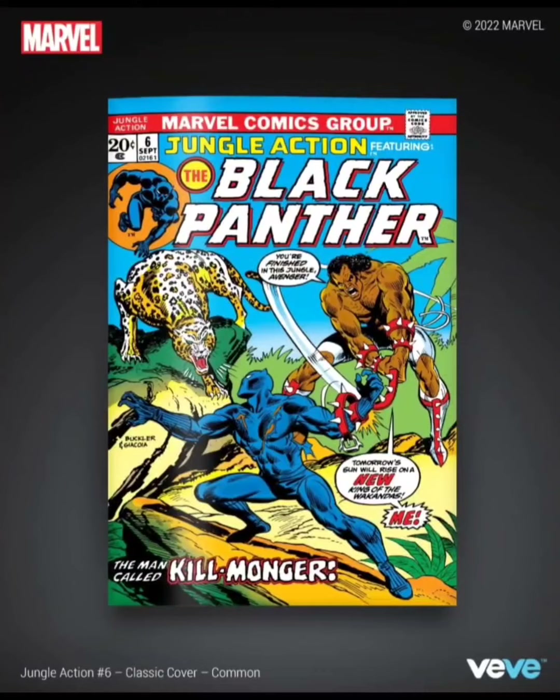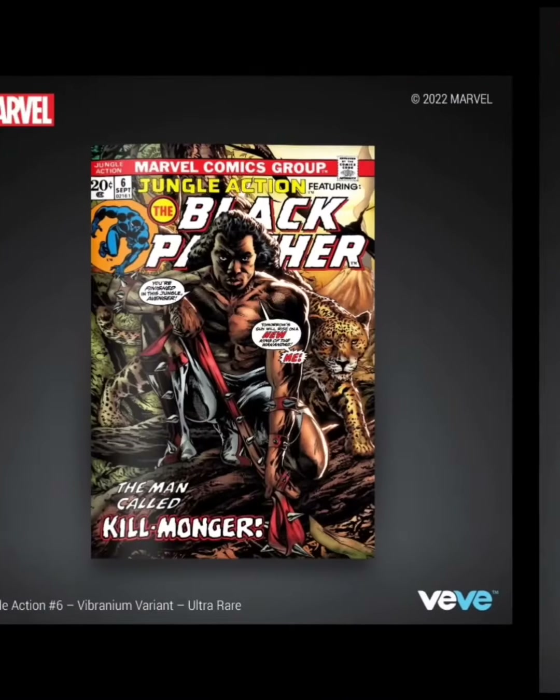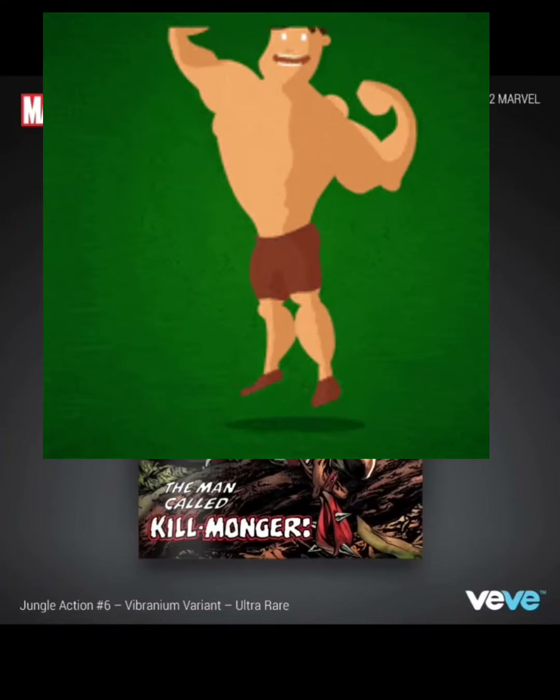Maybe if it's cheap enough, I'll get two or three. Comment down below — let me know which one is your favorite cover. Are you guys interested in getting this comic book? And as always guys, stay flexing. VVFlex out.